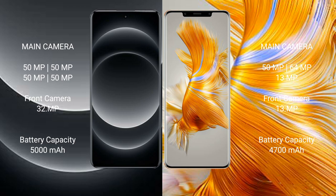Xiaomi 14 Ultra packs a 5000mAh battery with fast charging support. Huawei Mate 50 Pro comes with a 4720mAh battery with 66W fast charging support.